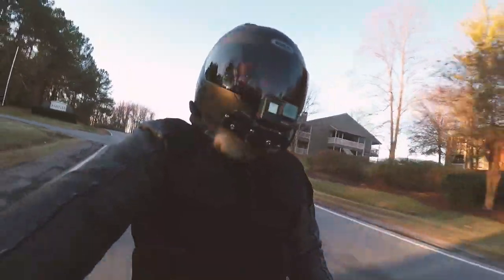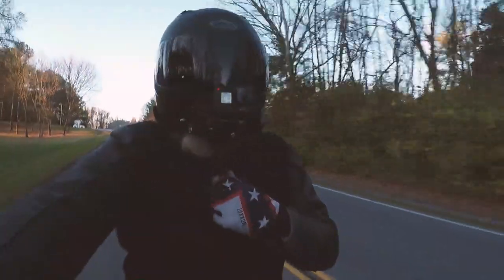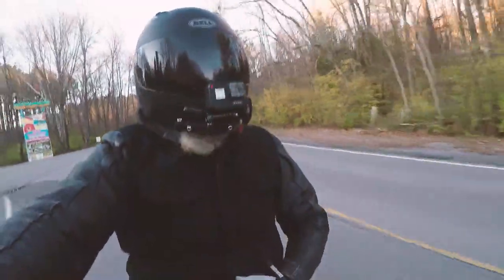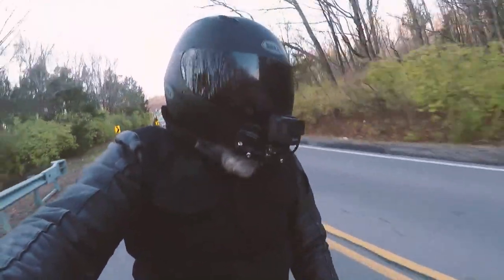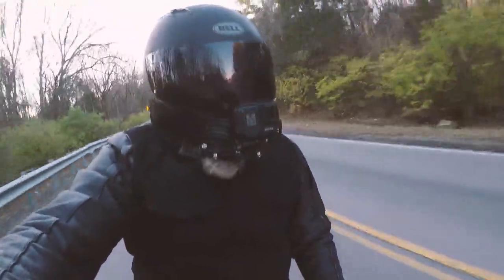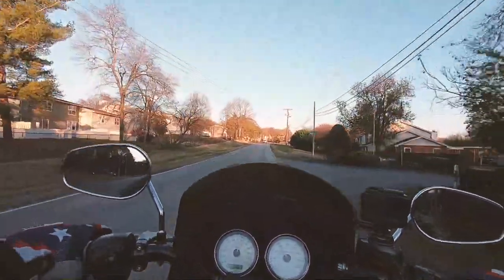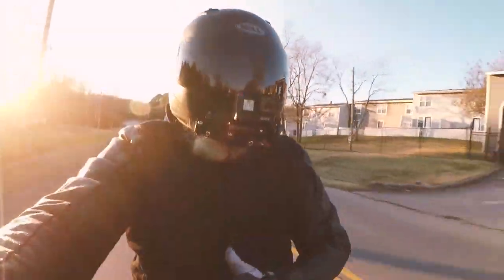What's up guys, this is Harley Motor Vlog 35. If you're new to the channel, we do everything Harley Davidson and Harley Davidson related — from reviews to installs on parts and motor vlogs, which just kind of update you on where I've been and what I've been doing. Man, it feels good to be back on this Dyna.